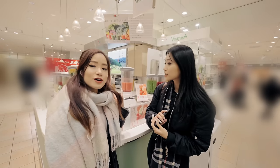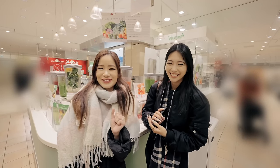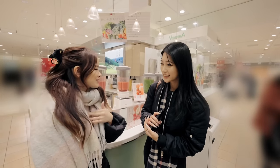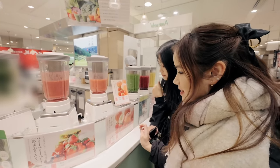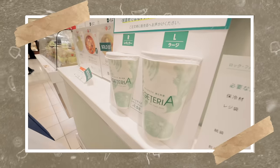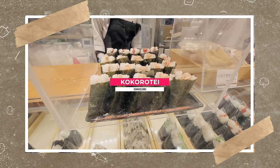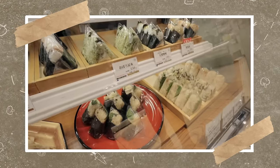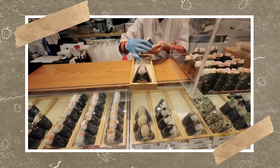This place here has really healthy smoothies. Because we're eating so much, I'm going to get a vegetable smoothie — I'm not healthy and I feel like I need to make a change. We're also going to get a fruit one as well to mix it up a bit. It's 551 yen for the regular size and this one is only 411 yen for the regular size.